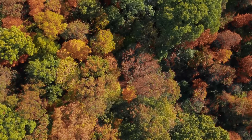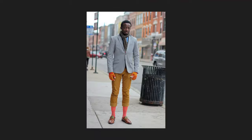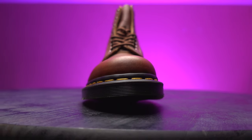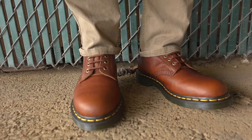Fall is right around the corner and if you're like me, it is the perfect season for fashion. Today I'm going to show you my early fall styling with my brand new 1460s ambassador leather. They're very soft. The cashew color is very nice and unique — it stands out every time I put them on.